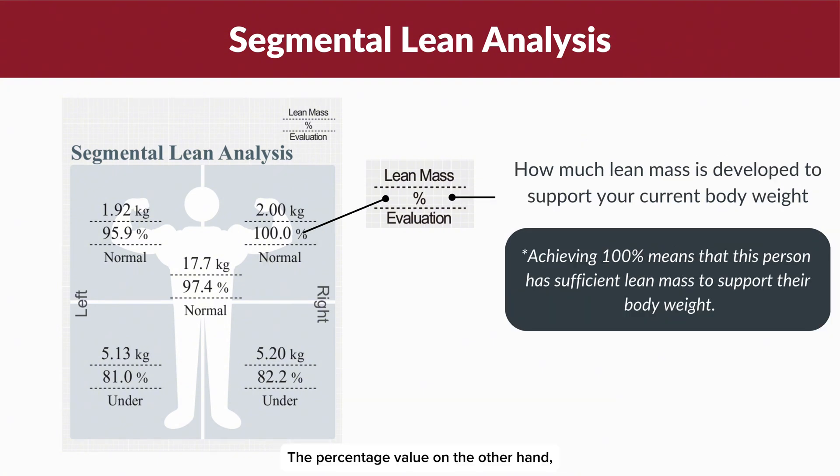The percentage value, on the other hand, represents how well the lean mass in each segment supports your body weight. A 100 percent value indicates that the segment has adequate lean mass to effectively support your body weight.